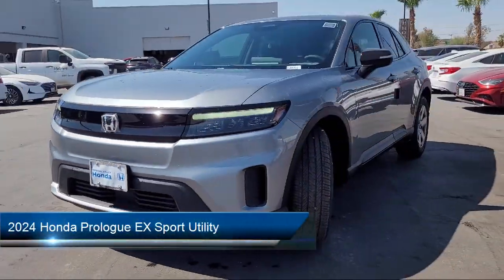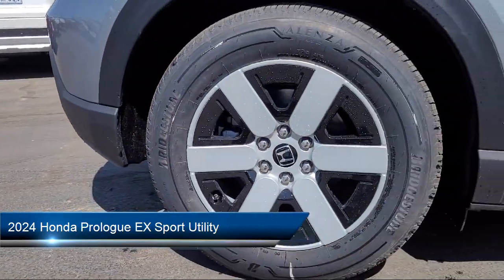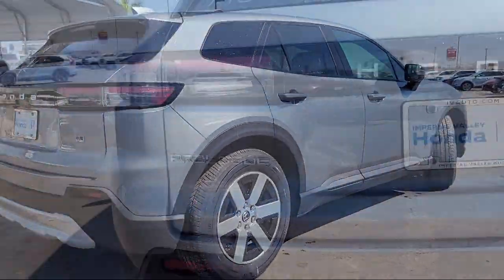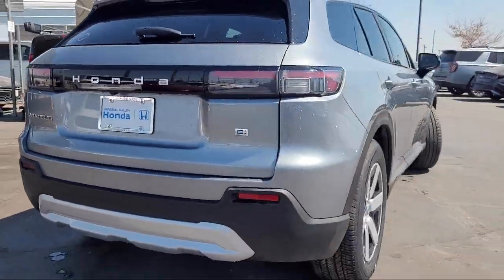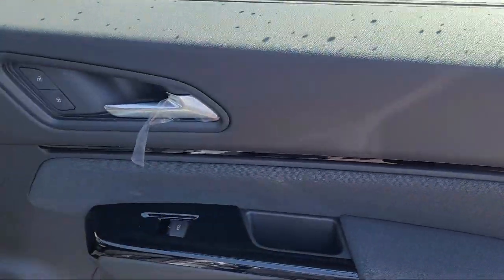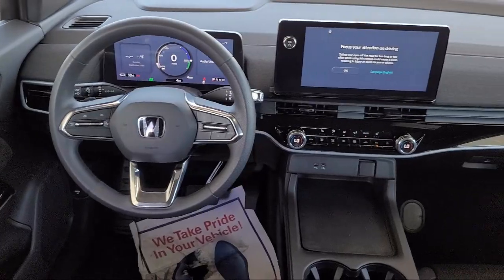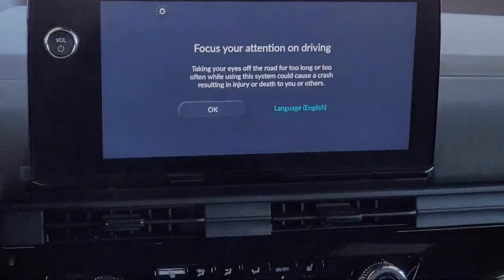It comes equipped with navigation, Apple CarPlay and Android Auto, parking sensors, rearview camera, homelink, electronic stability control, alloy wheels, Sirius XM satellite radio, auto high-beam headlamp control, and steering wheel controls.